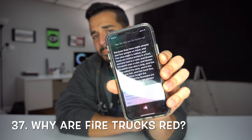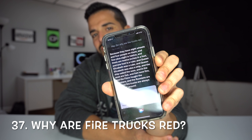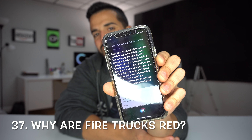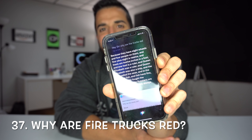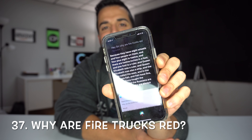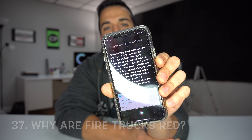And there are twelve inches in a foot. And one foot is a ruler. And Queen Elizabeth was a ruler. And Queen Elizabeth was also a ship. And the ship sailed the seas. And in the seas are fish. And fish have fins. And the Finns fought the Russians. And the Russians are red. And firetrucks are always rushing around.